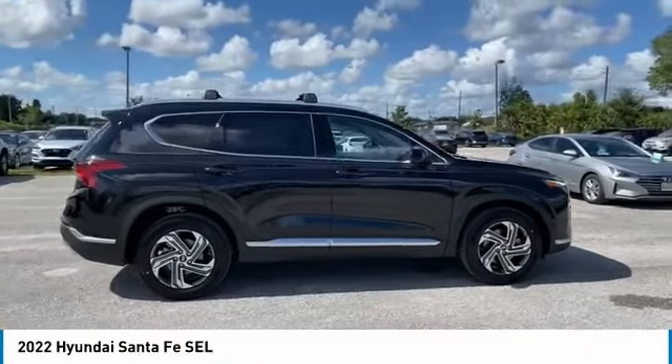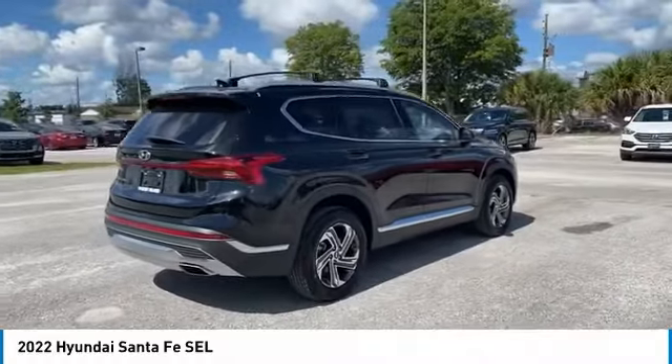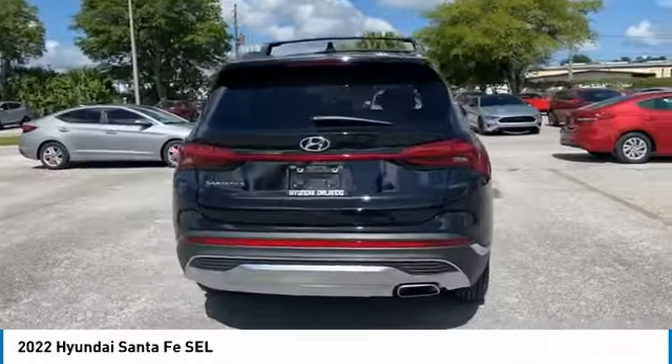We are pleased to show you the 2022 Santa Fe. Style, quality, performance, value. Need we say more?